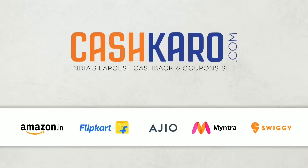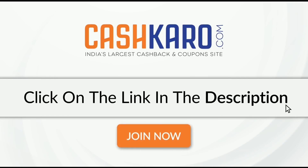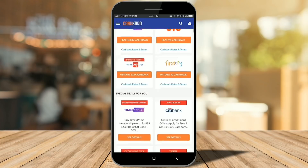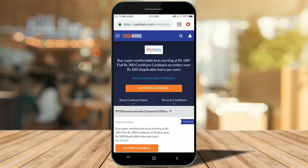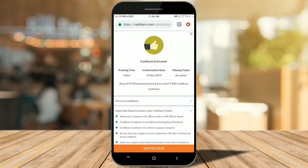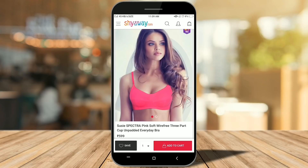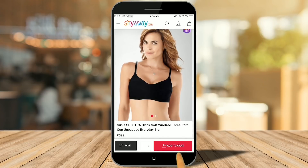It's very easy to save money — just two simple steps. Click on the first link in the description box and open your account on CashKaro. Once your account is made, search for Shy Away or any website of your choice, click the orange button, then tap the 'Visit Retailer' button. That takes you to the website where you shop as you normally would and add products to your cart. You can also use any coupons of your choice.